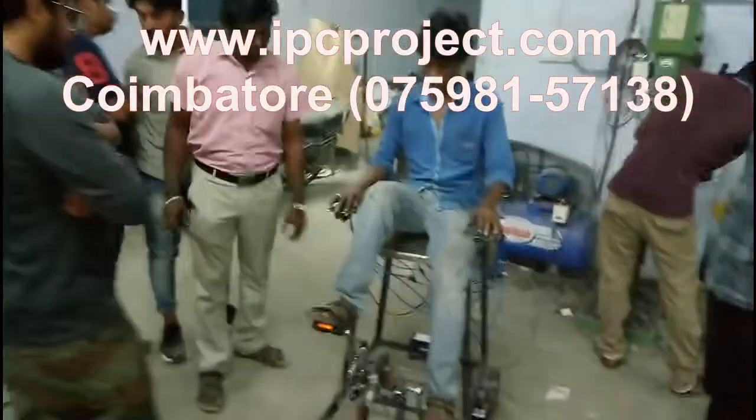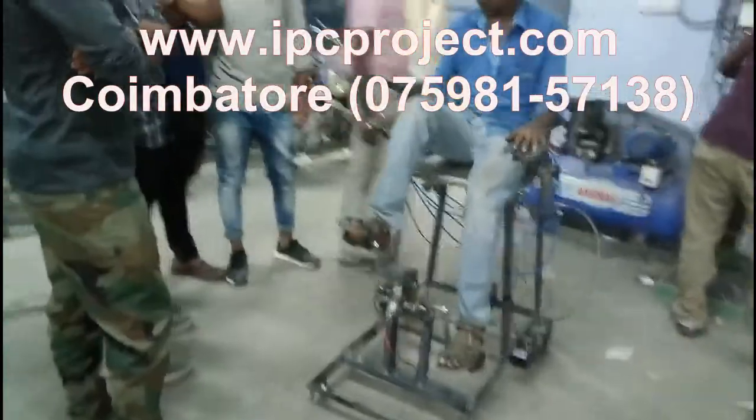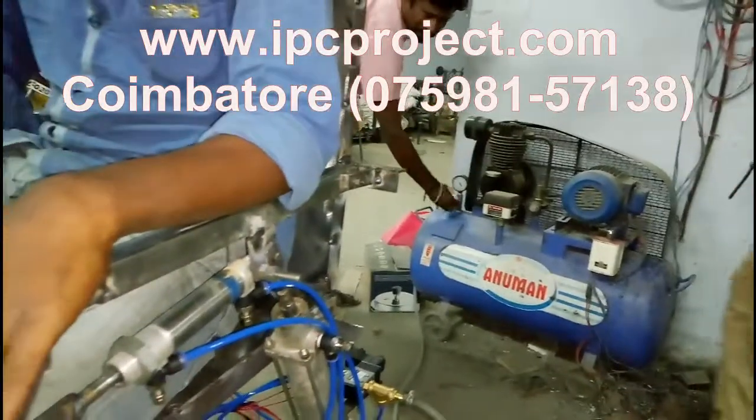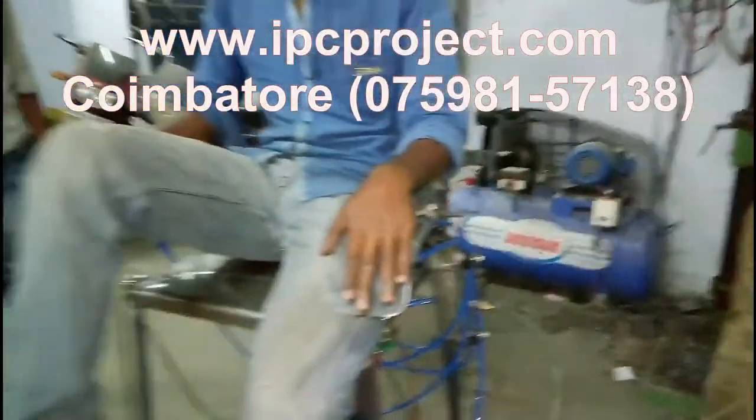Our institution has a factory setup nearby where students get to experience the industry, which helps them in their later careers. The students also get trained on equipment that is not used for their projects.